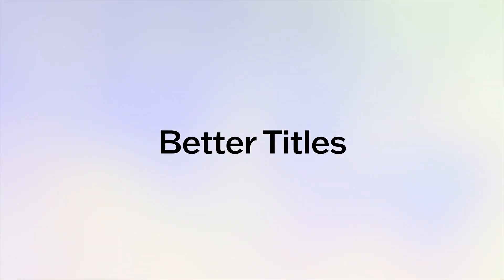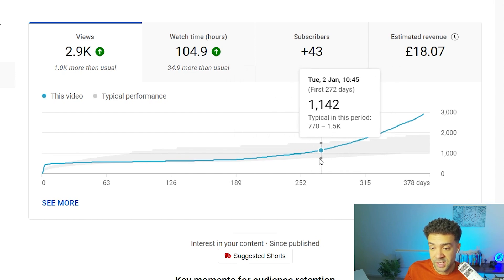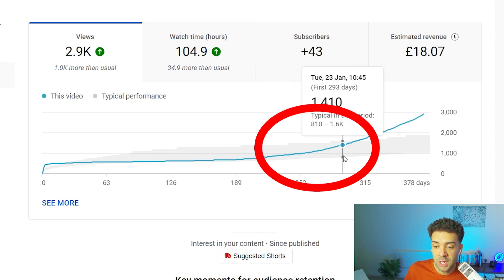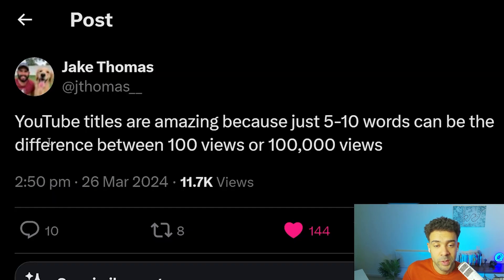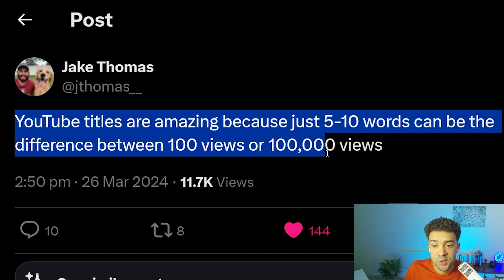Take a look at this graph showing views on one of the videos on this channel. You'll see that around here, views on my video shot up crazily. All I did was change the title being used for this video. And this tweet says it perfectly: YouTube titles are amazing because just five to ten words can be the difference between 100 or 100,000 views. That's how important using the right title for your YouTube videos is.